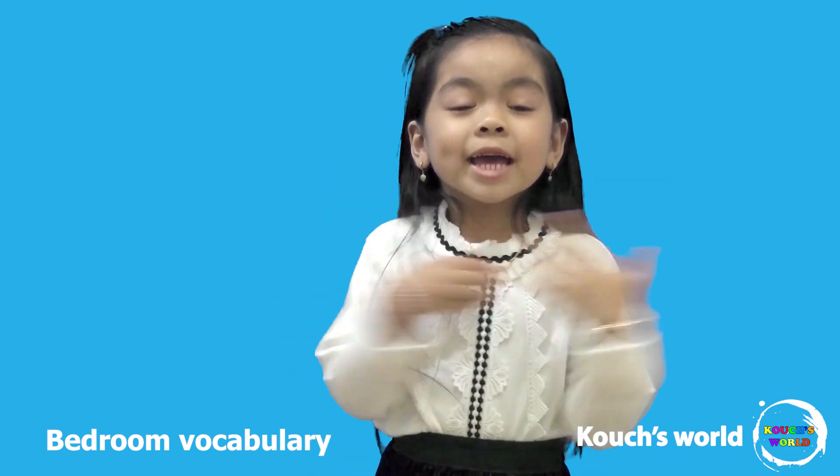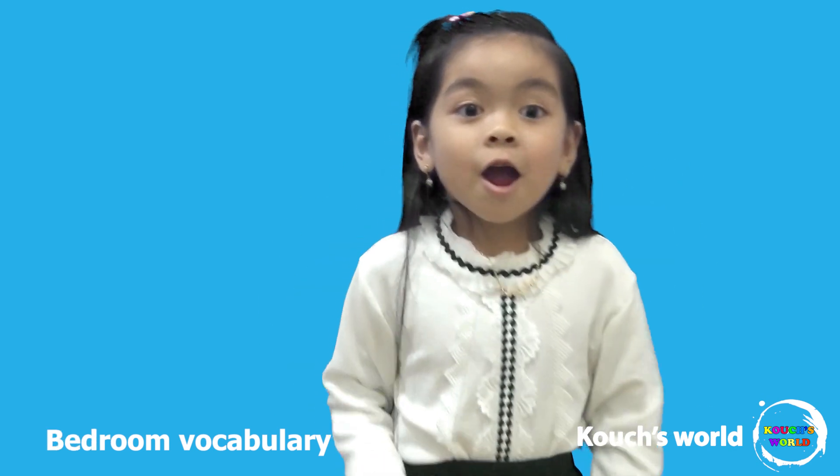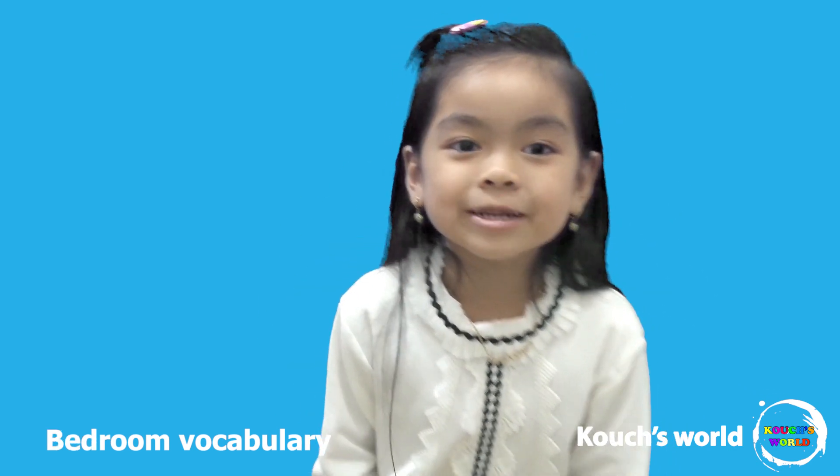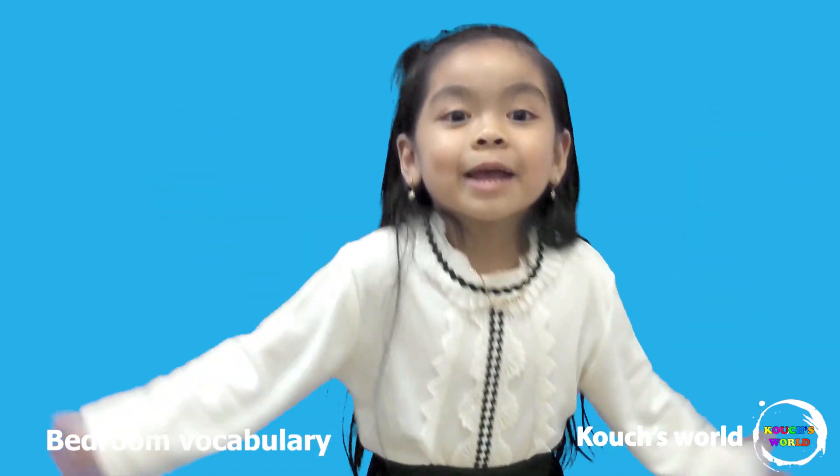Bye guys, thanks for watching! Make sure to give us a thumbs up, click that subscribe button, and click the bell so you'll see my new videos. Comment down below which things do you like — bye!